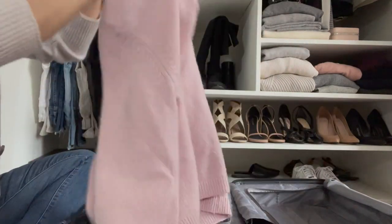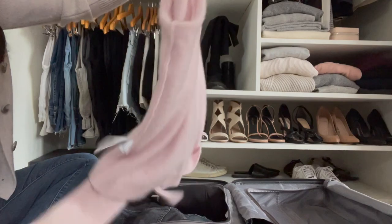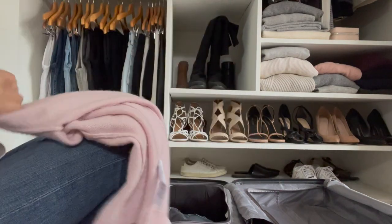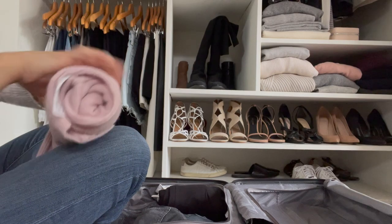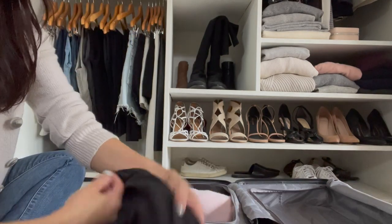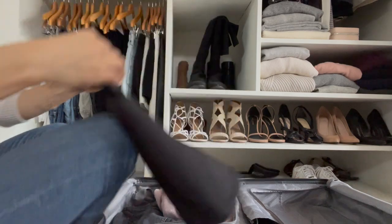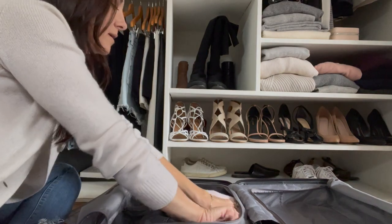Next I grab my sweater and I actually turn it inside out because I don't want it to get an accidental pull on it from anything. Then I fold it again and roll it into that tight little ball. This also helps keep your items from getting wrinkled. Then I grab my t-shirts and tank tops — same thing, fold them in half and then in half again and roll them into the tightest little ball I can.